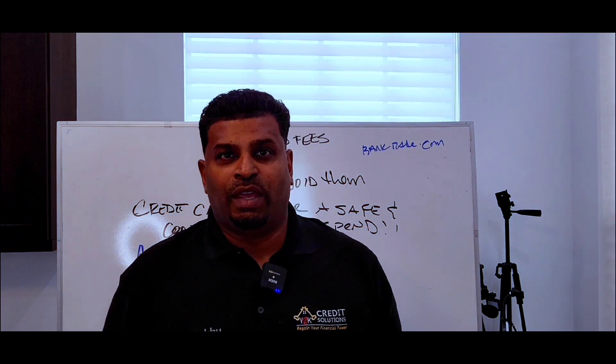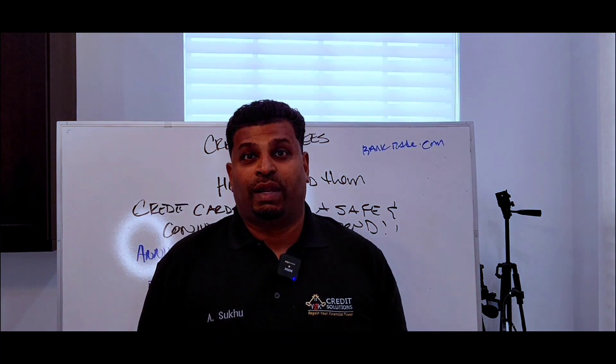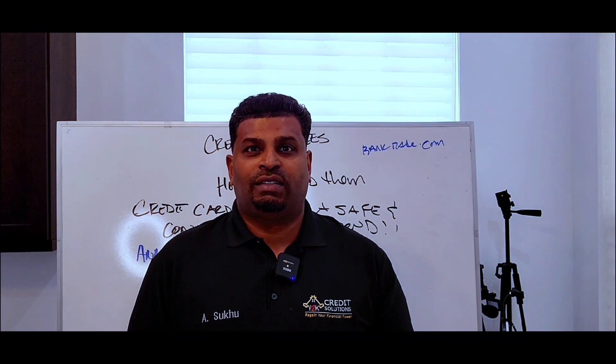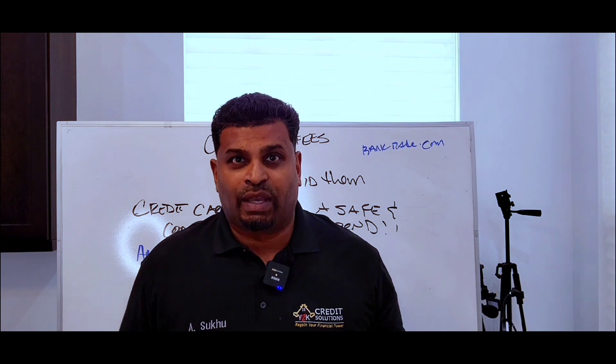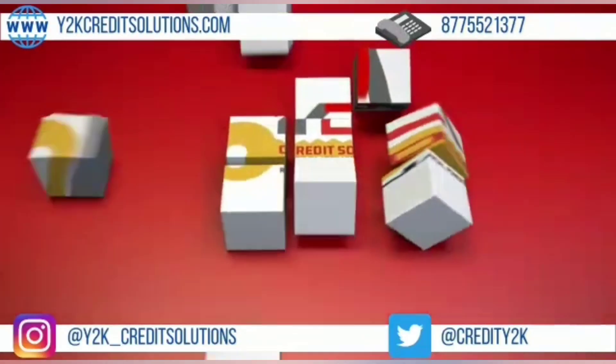I hope this information was helpful. I know you guys don't read the contract when you get them, but I did for you guys. If you have any questions about this topic or any other topic, drop a comment below and I'll try to get back to you. Talk to you soon — see you on the next video. Bye.